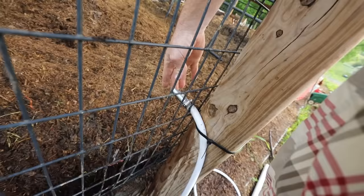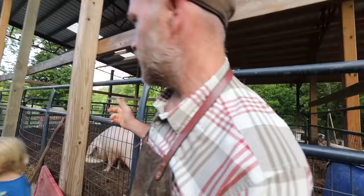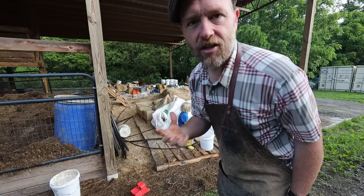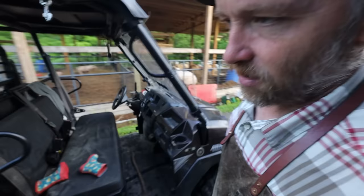Beefcake is hooked up to a nipple waterer on a hose because he'll knock over a 50-gallon drum of water. The ladies handle it fine, but not beefcake — he'll lift that thing up and give himself a wallow. The back end of the pole barn has turned into our barn. We were using our garage as our barn. Put the barn as close to the house as possible.